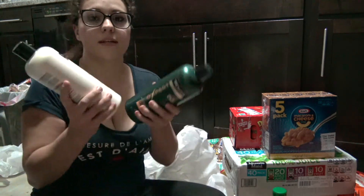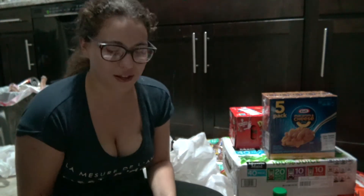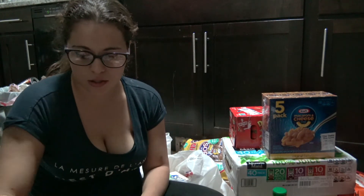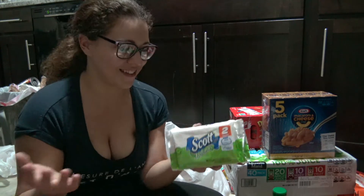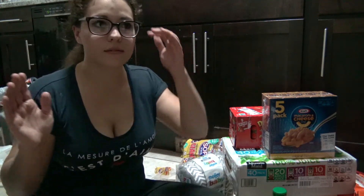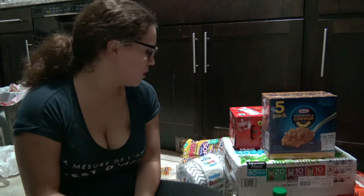I got some shampoo and conditioner — if you saw my vlog today I was complaining about my damaged hair, so I'm going to try out this new brand. I also needed a refill on face powder and mascara. I got a thing of flushable wipes and regular baby wipes because we ran out. I also already put away in the fridge and freezer some chicken, a roast, a couple packs of hot dogs, and quite a bit of hamburger.